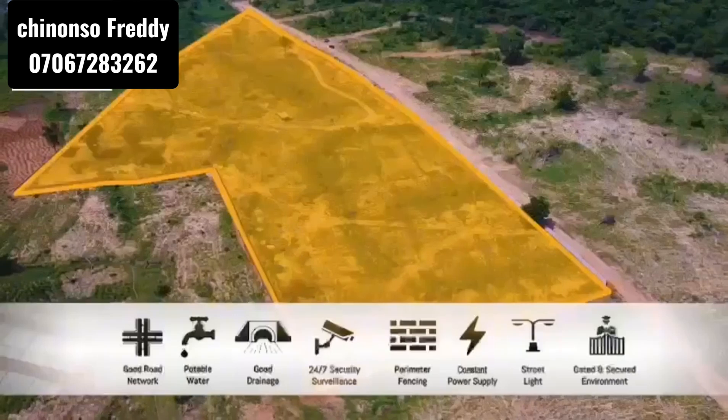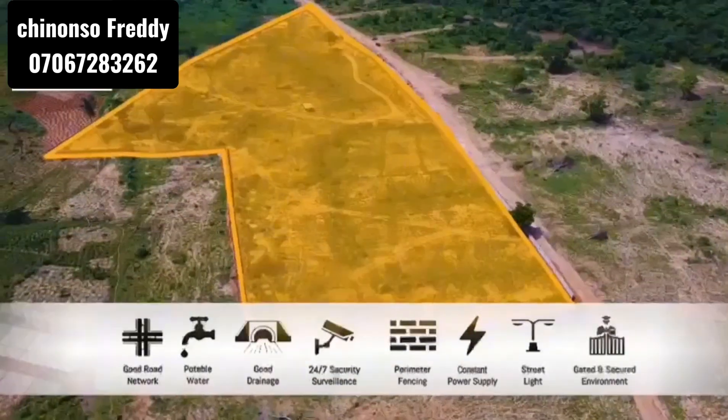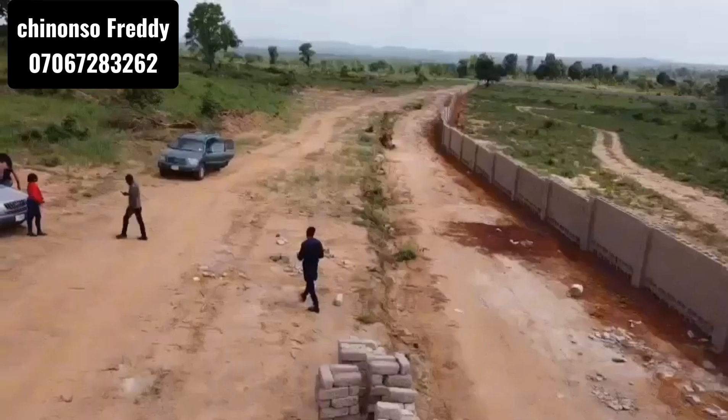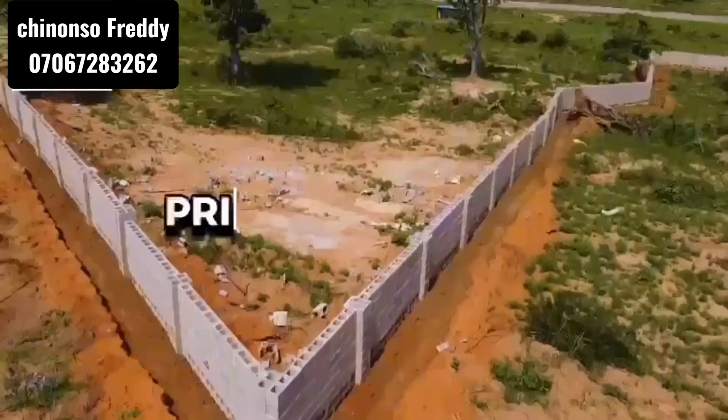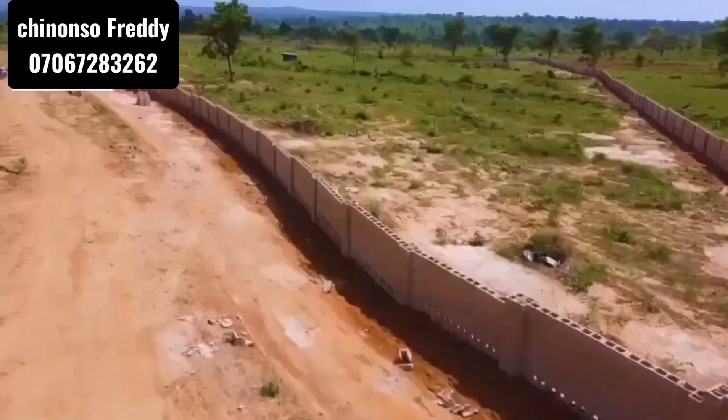The number is 0706-728-3262. Elite Court Estate is currently selling for 5 million Naira, all inclusive — that means it covers both documentation and the price of the land.